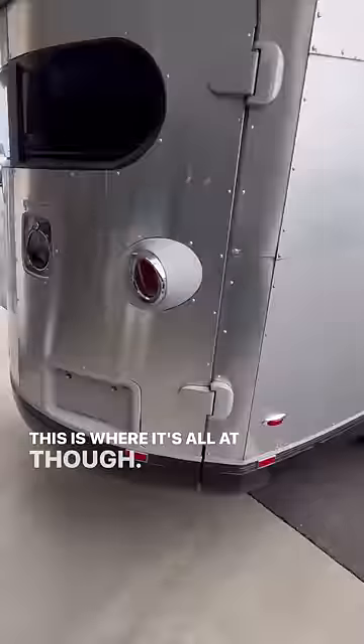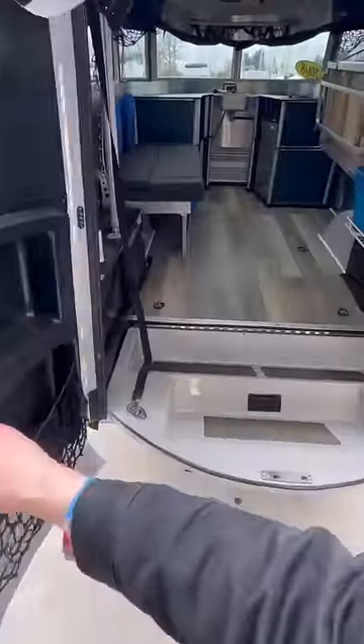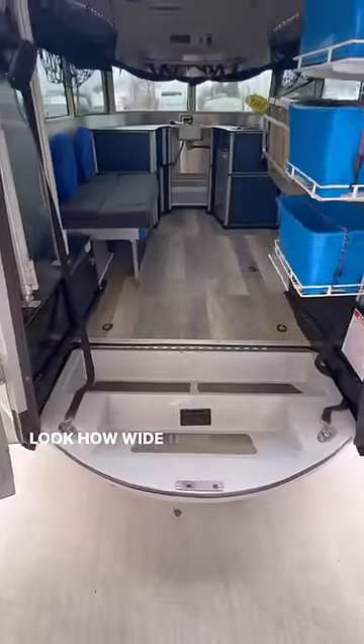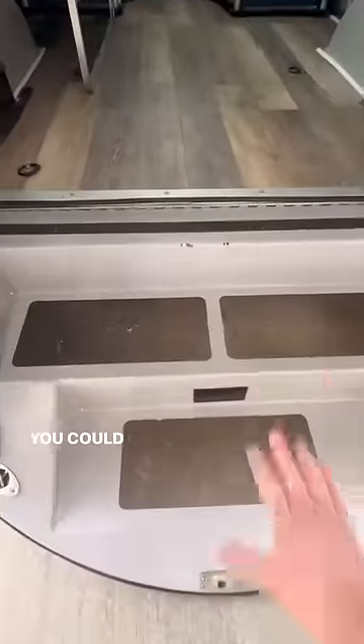This is where it's all at, though. Check this out — open this up, open this one up. Look how wide open the inside is. Drop the steps down and you can climb right up in.